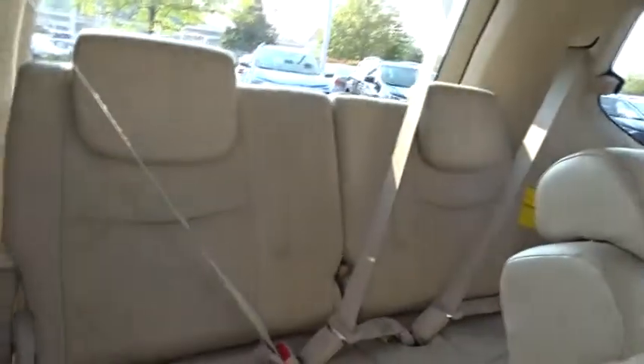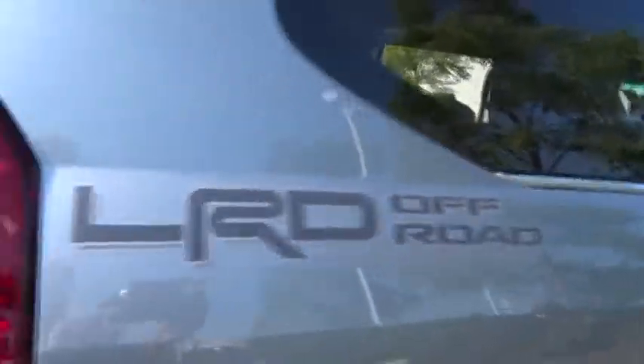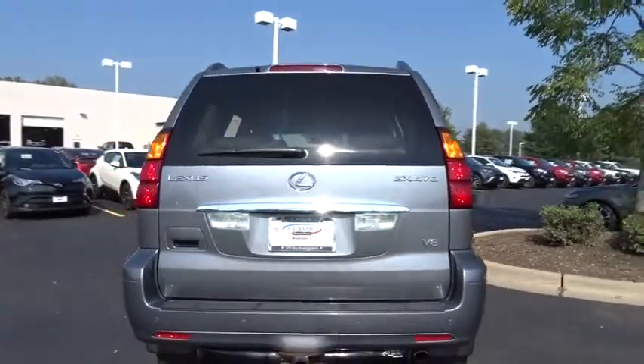Adjustable steering wheel, four-wheel disc brakes, floor mats, cruise control, auto-dimming rear-view mirror, four-wheel drive, aluminum wheels, premium sound system, universal garage door opener, climate control.